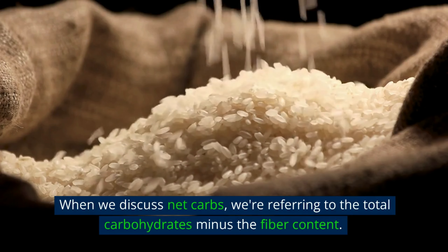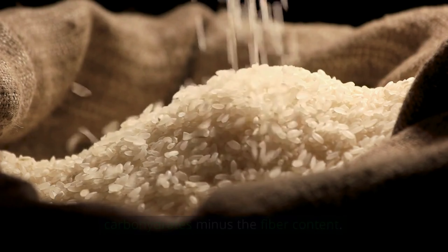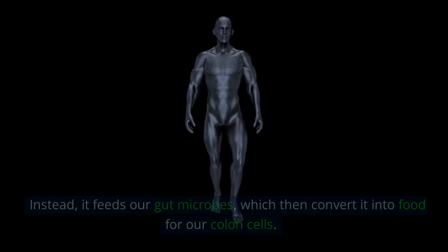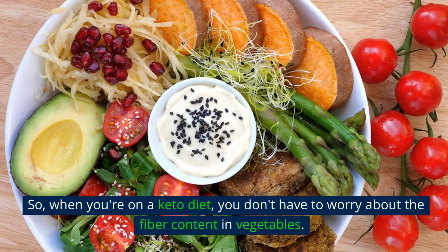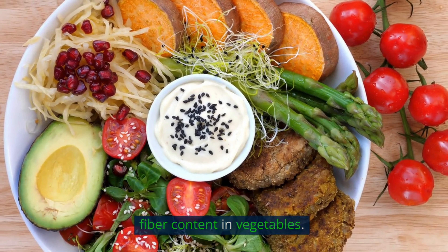When we discuss net carbs, we're referring to the total carbohydrates minus the fiber content. Fiber doesn't affect insulin or blood sugar levels since our bodies cannot digest it. Instead, it feeds our gut microbes, which then convert it into food for our colon cells. So when you're on a keto diet, you don't have to worry about the fiber content in vegetables.